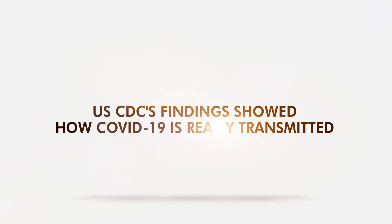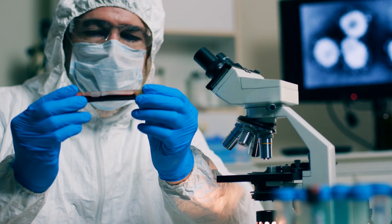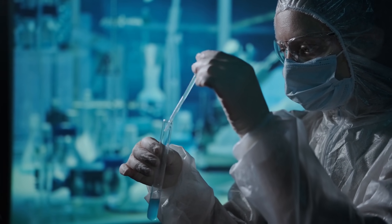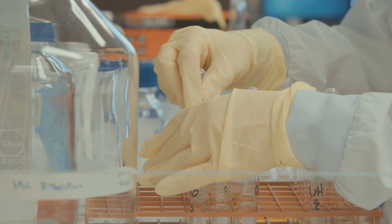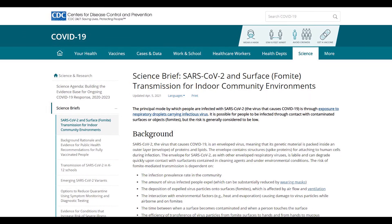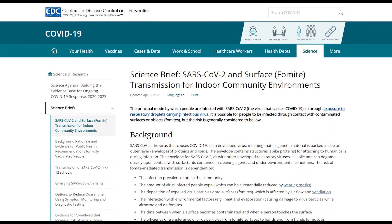CDC findings showed how COVID-19 is really transmitted. Decreasing transmission risk in communities is key in combating this pandemic. But what's the science behind indoor or surface transmission? Can you get COVID-19 from surfaces where the coronavirus landed recently? According to the US Centers for Disease Control and Prevention, transmission from surfaces remains low when compared to airborne droplets.